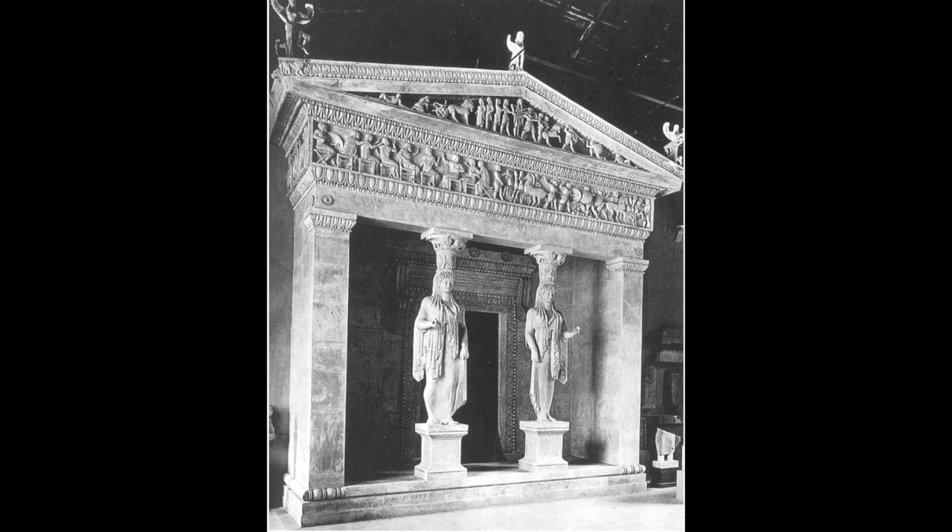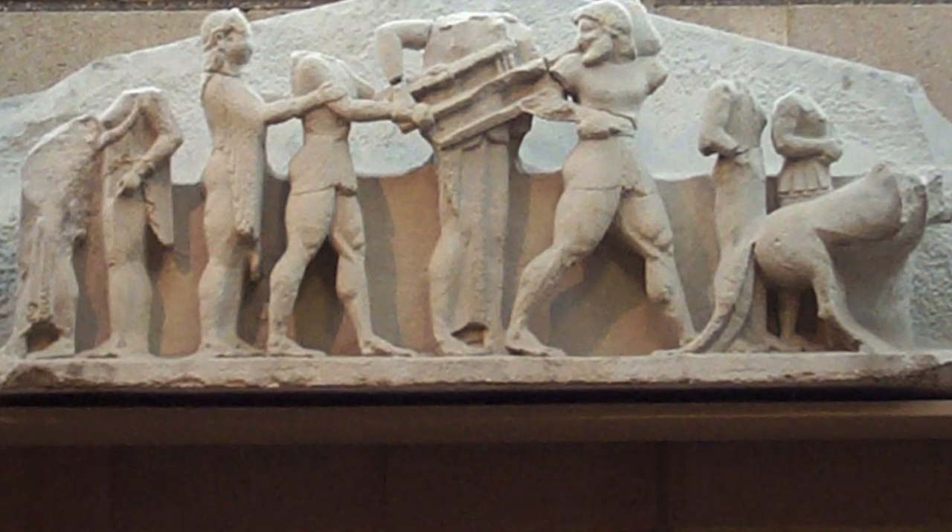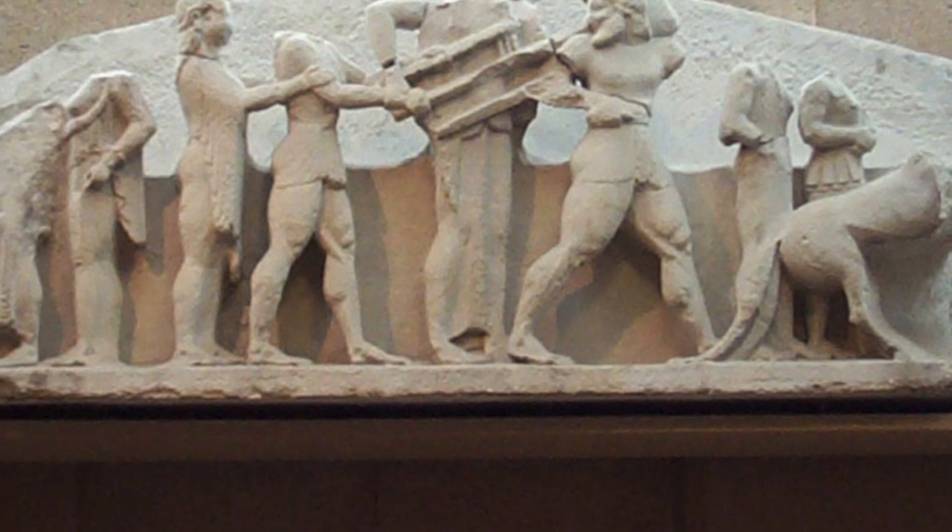It was hard for scholars to determine exactly when the treasury was built, but according to the archaic style of the treasury sculpture, the time it opened was between 510 and 480 BCE.